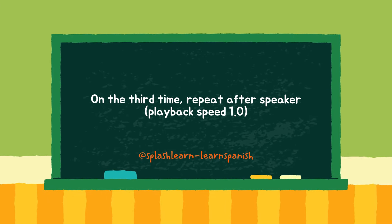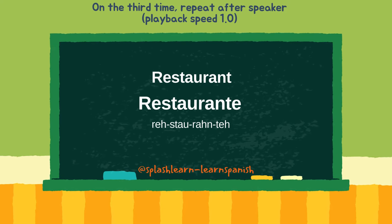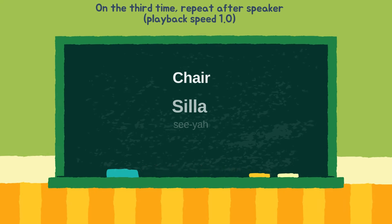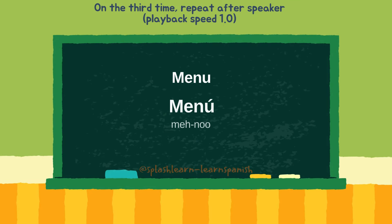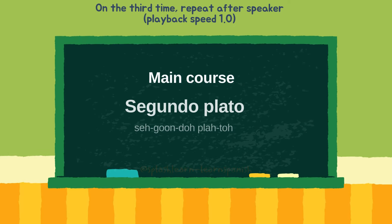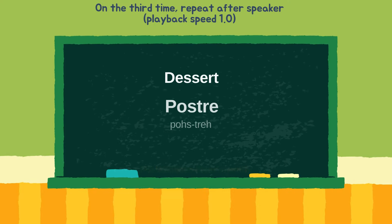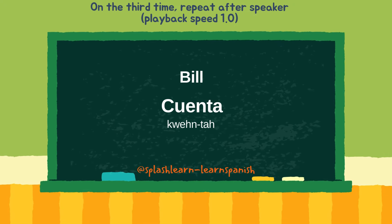On the third time, repeat after the speaker. Postre. Cuenta.